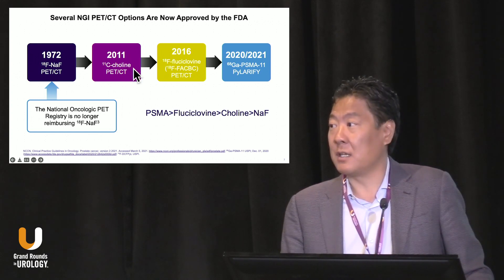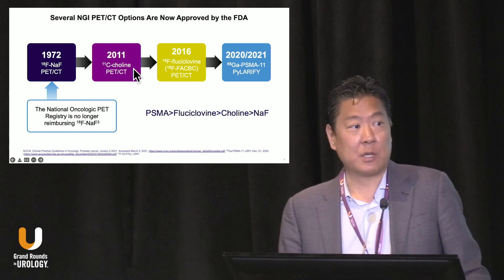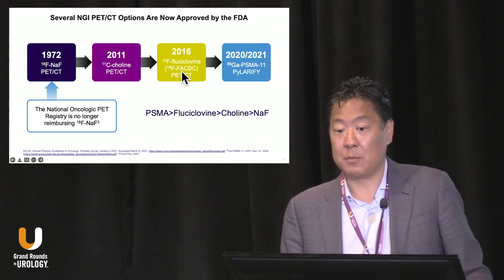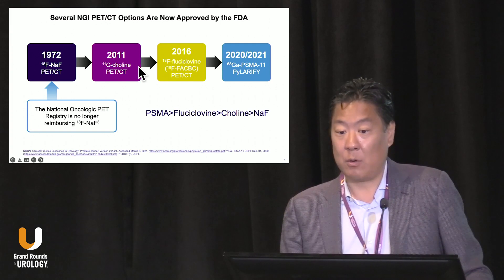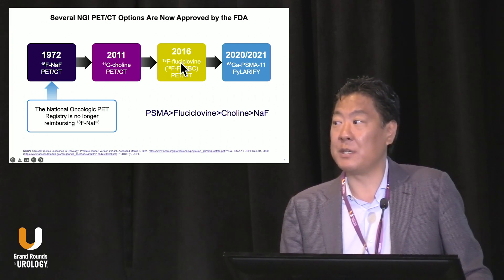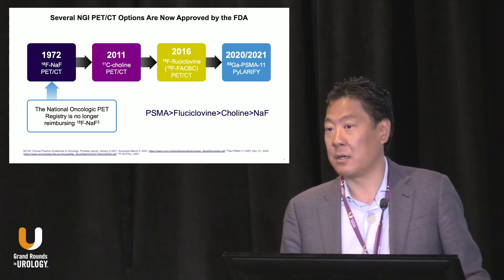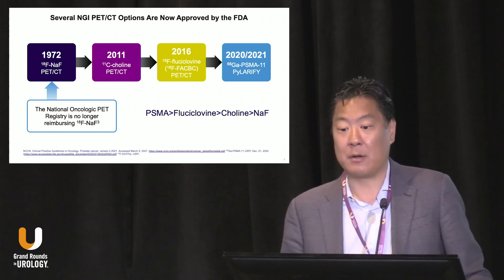2011 was a landmark day because C11 choline was approved, but only at the Mayo Clinic. 2016 was a landmark year because fluciclovine, trade name Axumin, was approved. It was a little better than choline, but the key difference was that it could be distributed across the country — that's why many practices across the U.S. started having access to these better imaging tools.